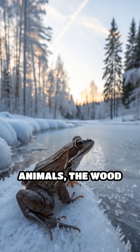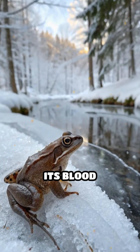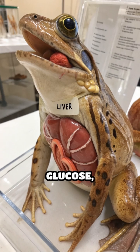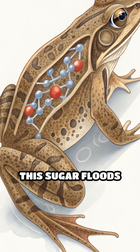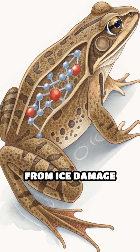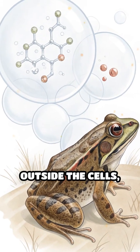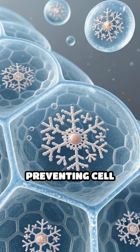Unlike most animals, the wood frog doesn't die from this frozen state. The secret lies in its blood chemistry. As winter approaches, the frog's liver produces massive amounts of glucose, which acts like a natural antifreeze. This sugar floods the frog's cells, protecting them from ice damage and dehydration. Ice forms only outside the cells, while the glucose keeps the inside of cells from freezing solid, preventing cell rupture.